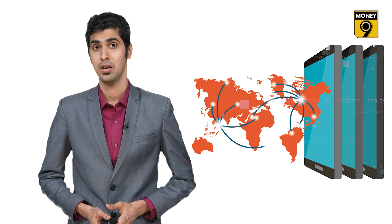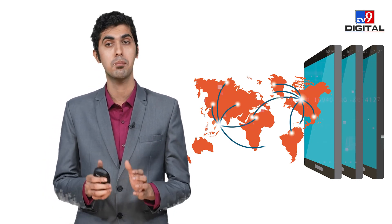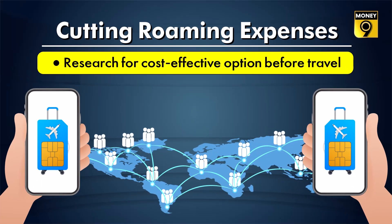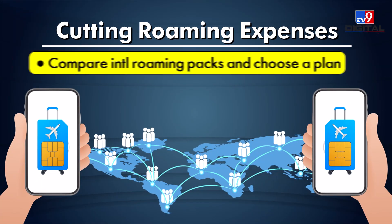To reduce roaming costs, note that some applications or features continue to accumulate data in the background of your phone without your knowledge. You must check for such apps, as you may end up paying for this data usage. It is important that you find out which apps auto-update or accumulate data, and disable this feature before leaving on a foreign trip.